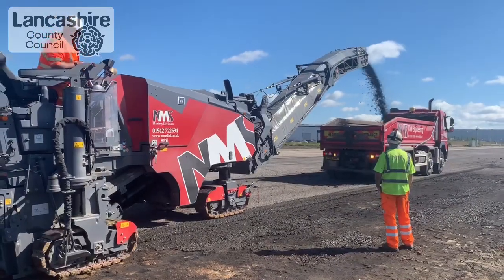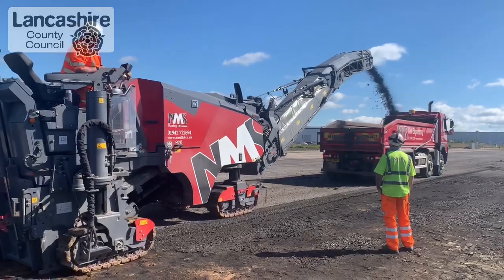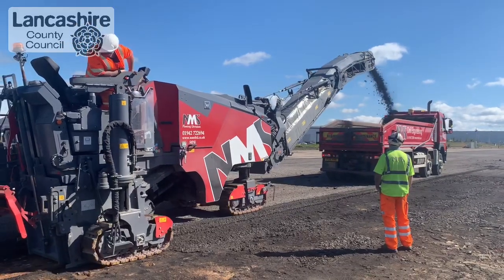If anyone else was developing this site, they would have to dispose of the large expanse of asphalt from the old runway. But as the County Council is responsible for keeping Lancashire's roads in good condition, we're taking the opportunity to recycle this material for use on our roads, helping to cut carbon and reduce waste.